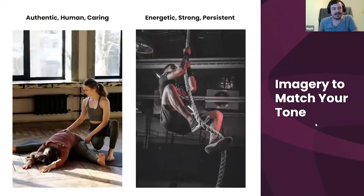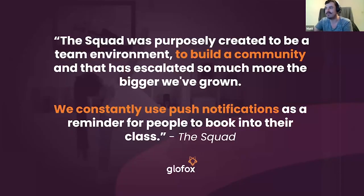Here are two examples of how to match your imagery to your tone. On the left is more authentic, human, and caring — that yoga and pilates, relaxed atmosphere. I've never been to yoga with EDM in the background; it's typically a personal, meditative practice and you want that reflected in your imagery. On the right, if you're more into hardcore CrossFit and rope climbing, it's a more energetic, strong, and persistent tone — imagery like that makes someone want to push themselves.